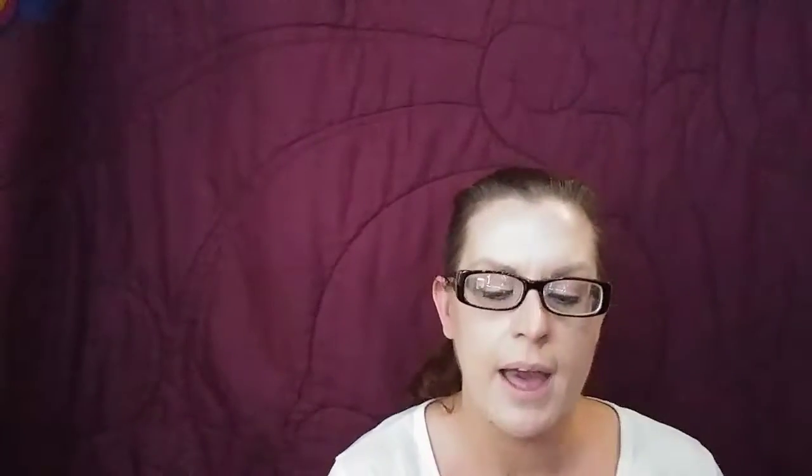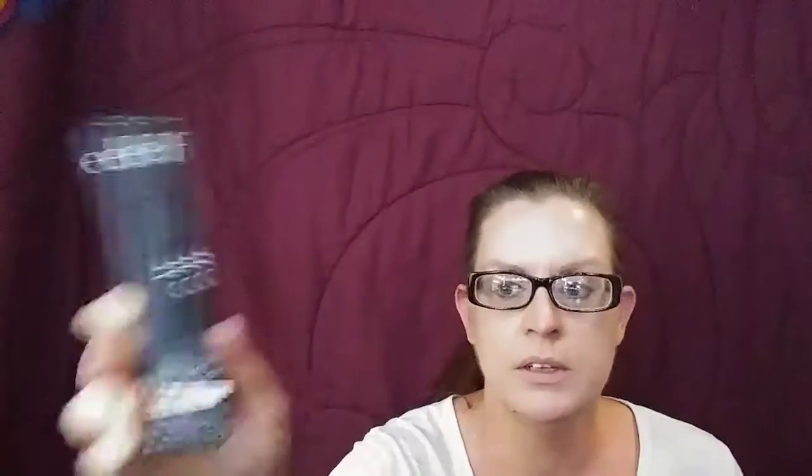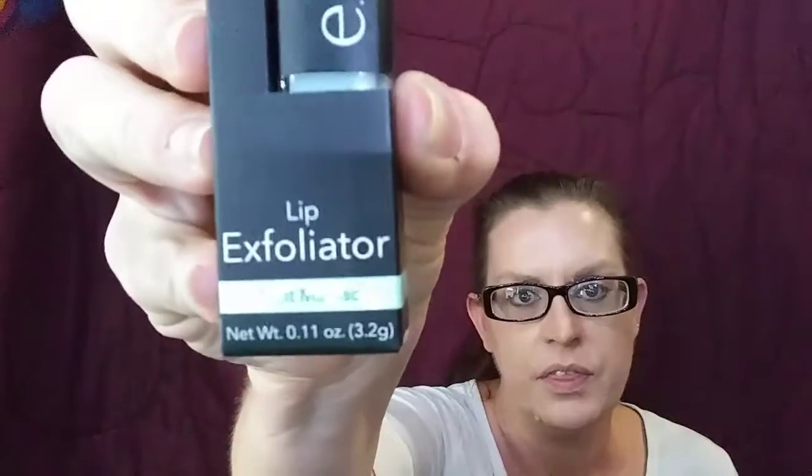Now we have an ELF product — if you go back a couple of videos you will see when I got this. This is a lip primer and plumper in natural and clear. I also have an ELF lip exfoliator in Mint Maniac — look at that!